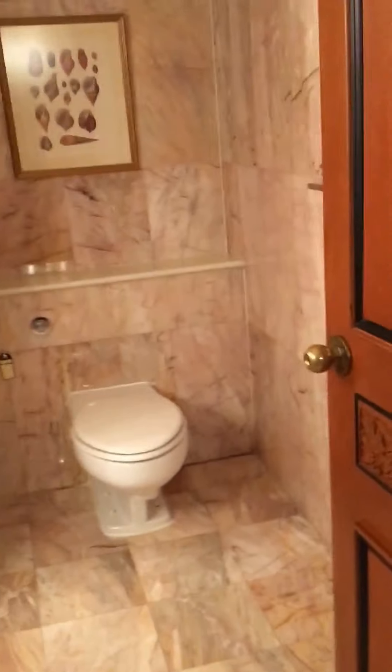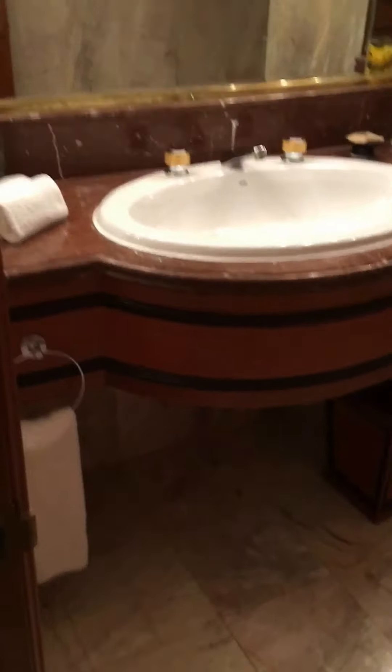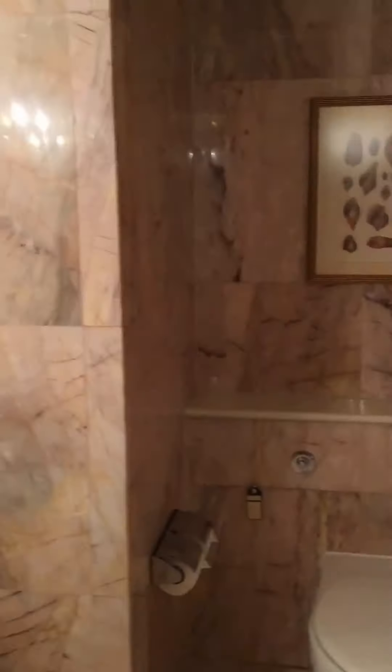It's the first bathroom as you walk in. It's a half bathroom.